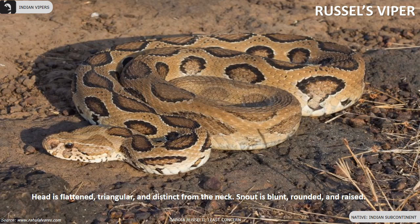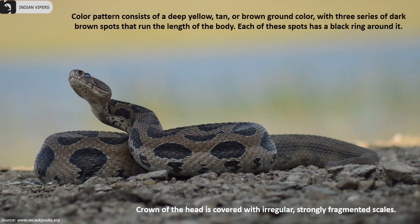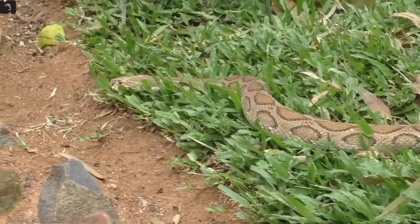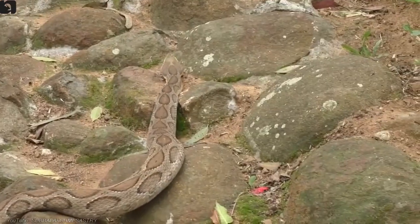Russell's viper is found throughout the Indian subcontinent. The head is flattened, triangular and distinct from the neck; the snout is blunt, rounded and raised. Color pattern consists of a deep yellow, tan or brown ground color with three series of dark brown spots running the length of the body. Each spot has a black ring around it. The crown is covered with irregular, strongly fragmented scales.